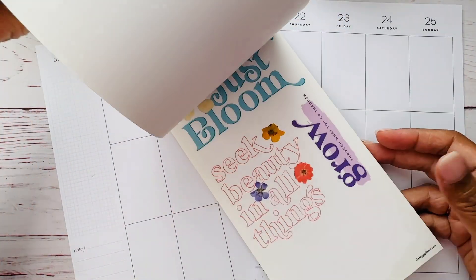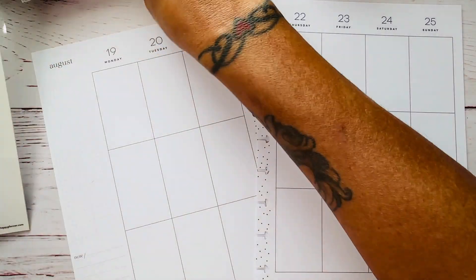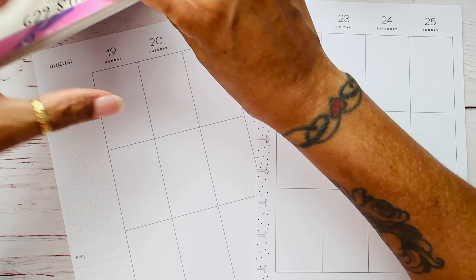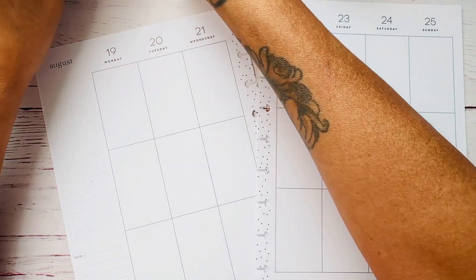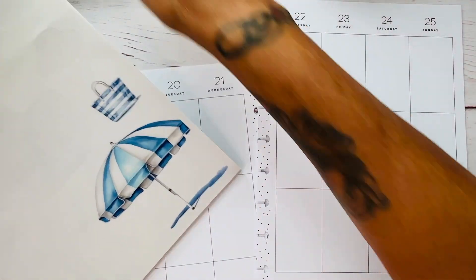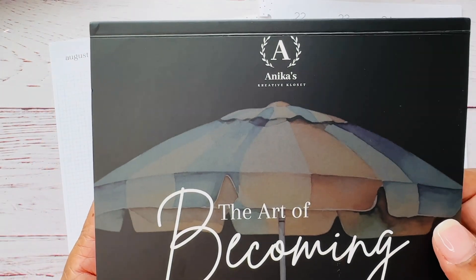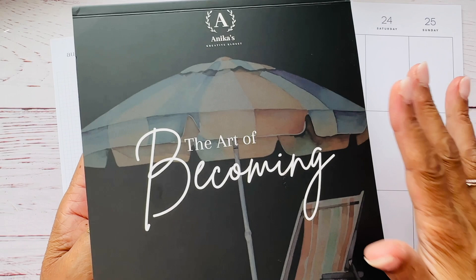So I kind of like this. Let's see what I can come up with using these stickers. I'm kind of leaning towards doing a nautical beachy theme only because it's like the end of summer. So I thought I would use these stickers.